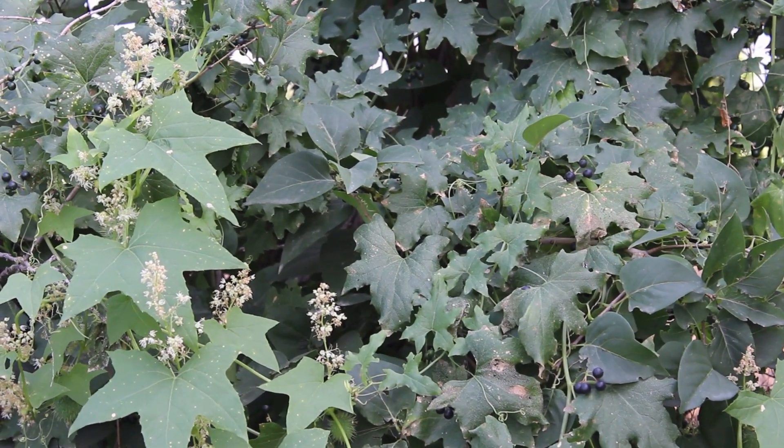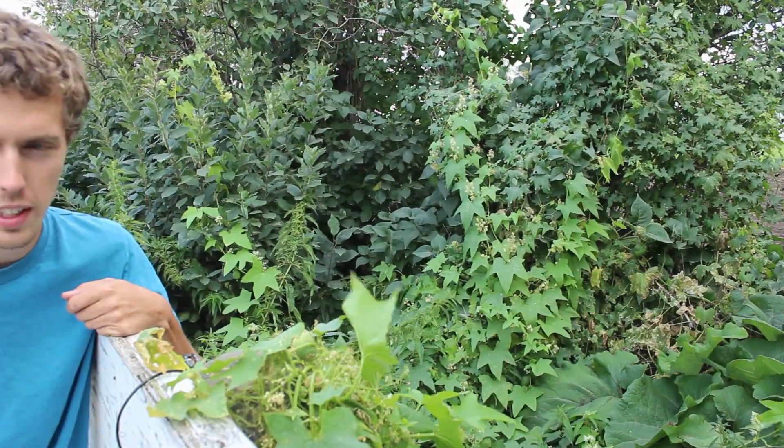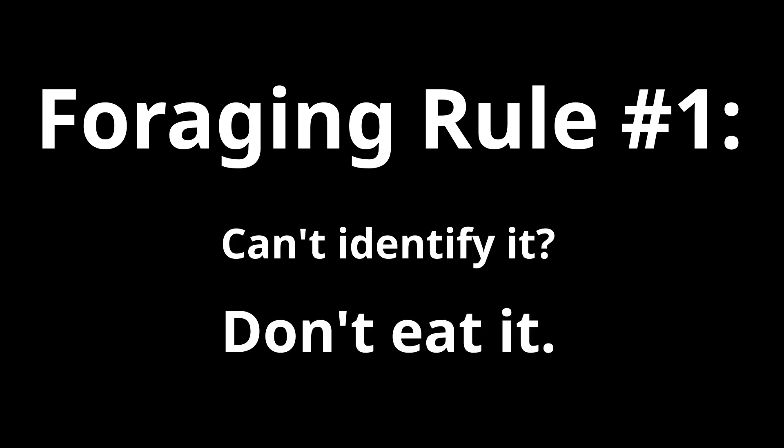If I'm wrong with my IDing and it's actually Bryonia dioeca, we can add paralysis to that list too. So, long story short — Foraging 101: if you're not certain what it is, don't eat it.